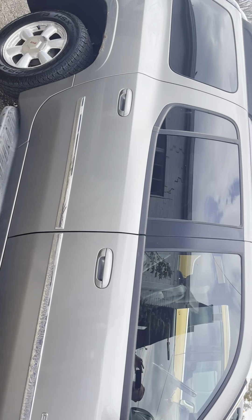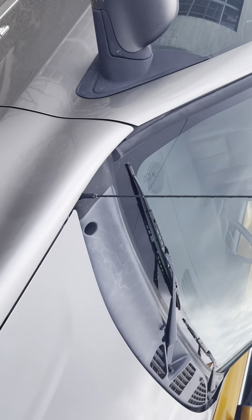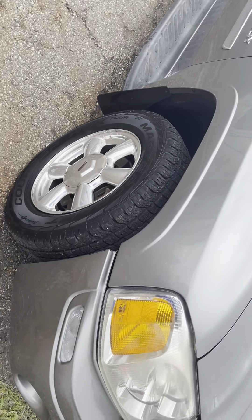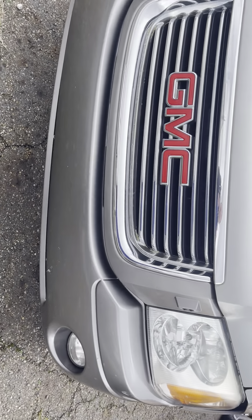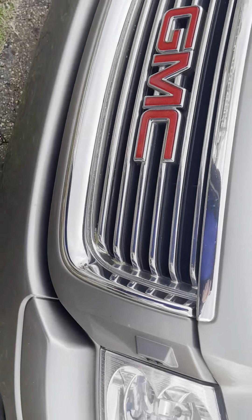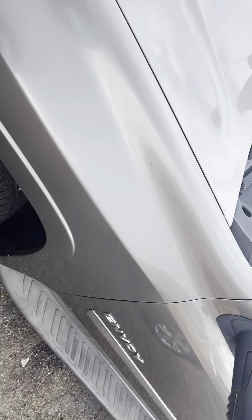Chrome wheels all in pretty good condition. A little belt chirping — use some olive oil. Got the fog lights. Grille's in good shape, no peeling on the chrome. Headlights aren't cloudy for the year. Windshield is in good shape, no cracks or chips.